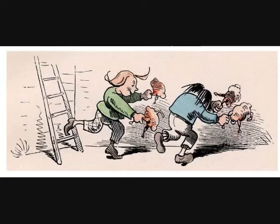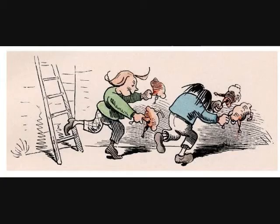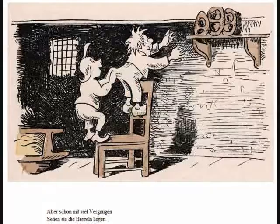The best way I can describe Max and Moritz is that these two characters are pricks. The overall story is Max and Moritz go around their village performing random tricks or pranks on random people. These tricks range from putting gunpowder in their teacher's favorite pipe to breaking into a bakery late at night to steal some pretzels.